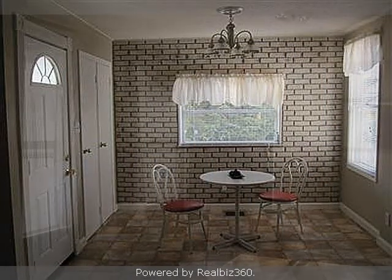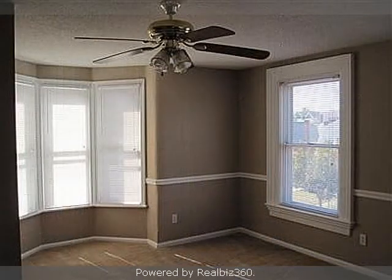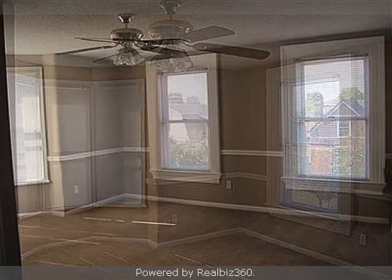On the outside, this property features a city view, a patio, a metal roof, and aluminum siding. This property is represented by Jody Connett with Huff Realty.